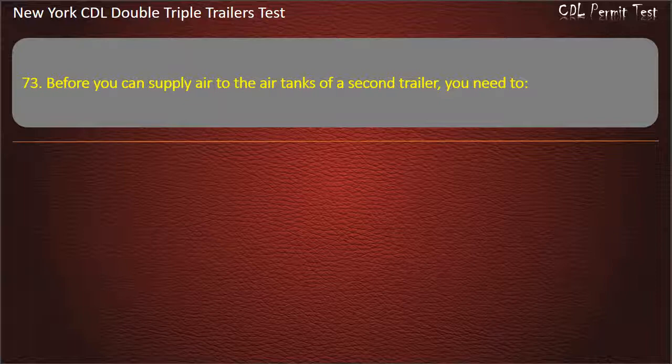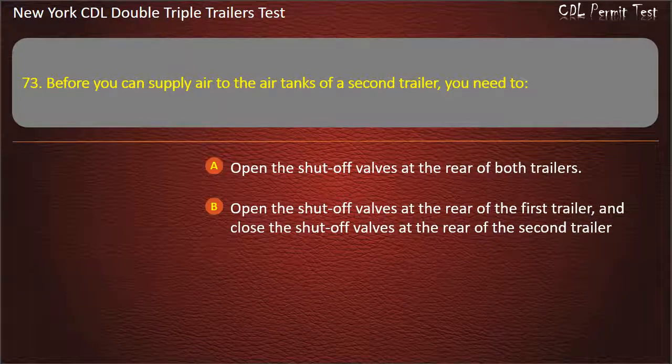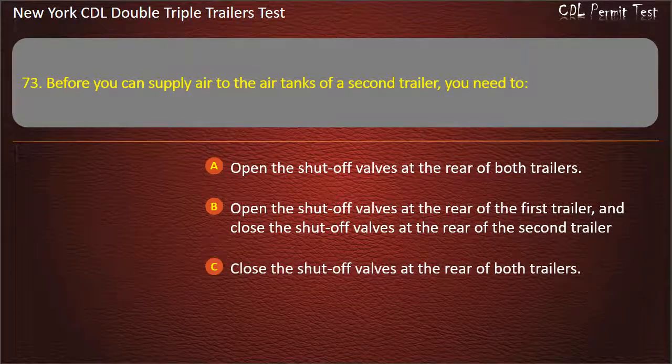Question 73: Before you can supply air to the air tanks of a second trailer, you need to. Open the shut-off valves at the rear of both trailers. Open the shut-off valves at the rear of the first trailer, and close the shut-off valves at the rear of the second trailer. Close the shut-off valves at the rear of both trailers. Answer: Open the shut-off valves at the rear of the first trailer, and close the shut-off valves at the rear of the second trailer.